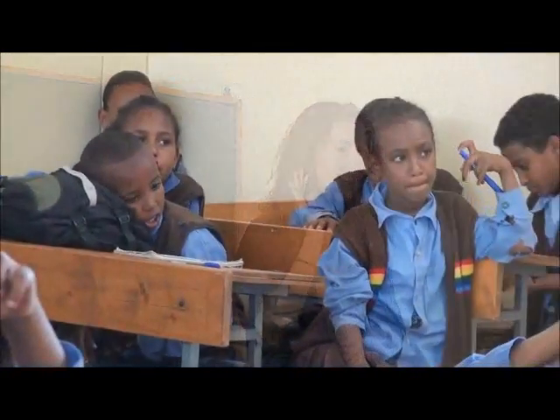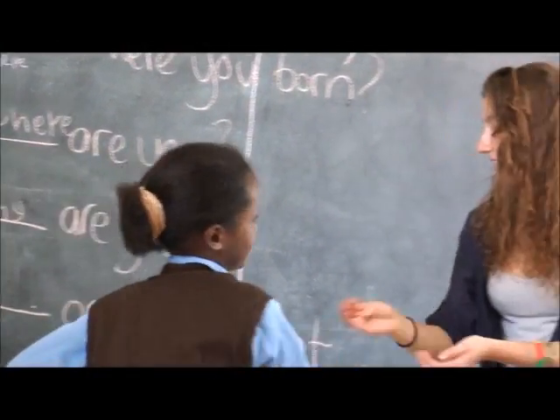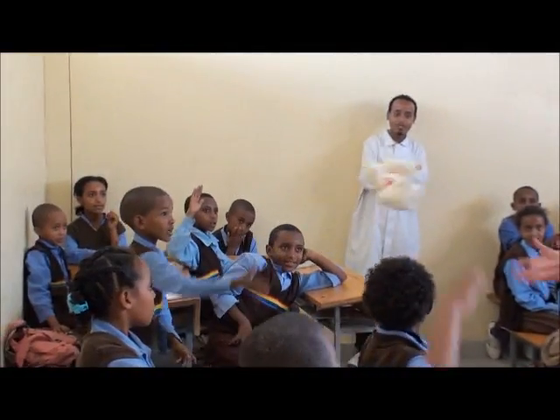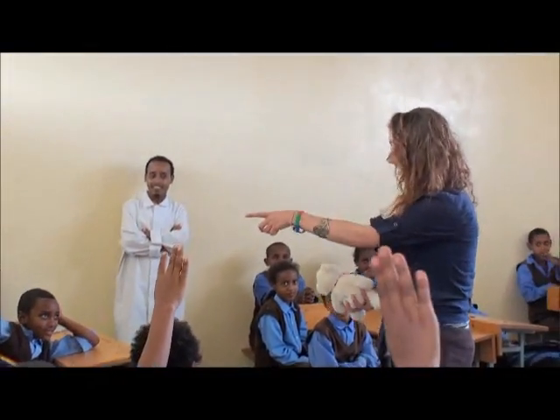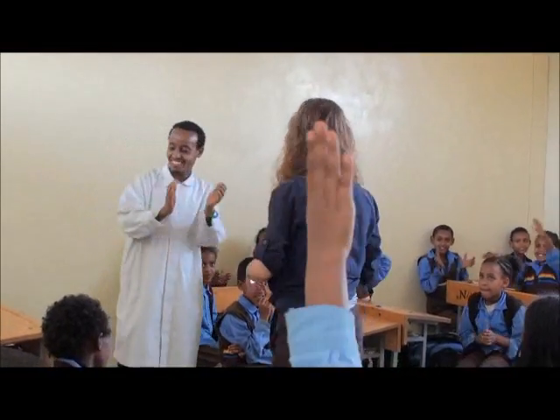This month we are fortunate to have a young student from the UK spending five weeks at the school. She is qualified in teaching English as a foreign language and is very much appreciated by the school staff for the positive impact she is making.